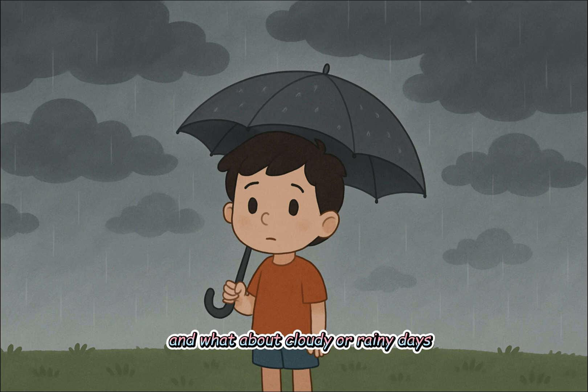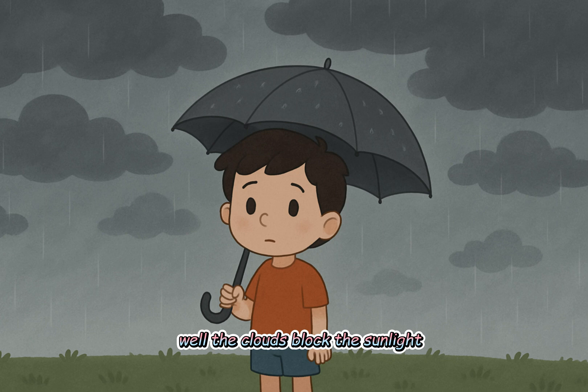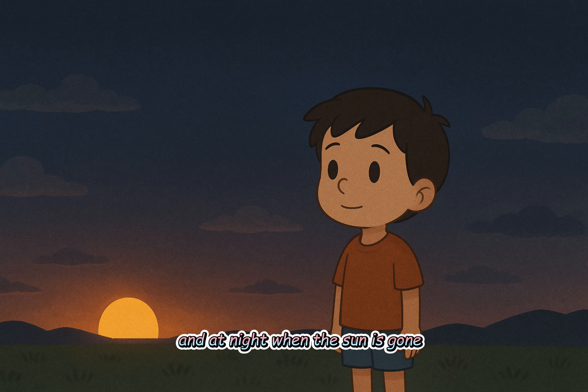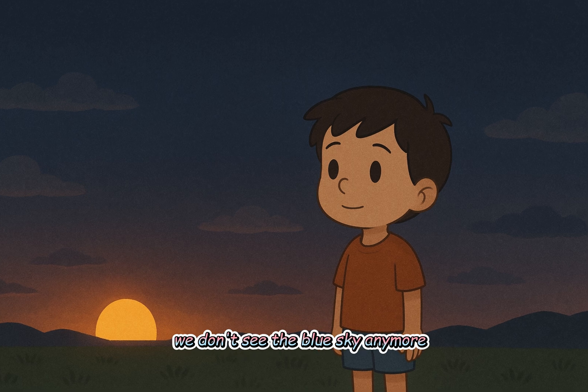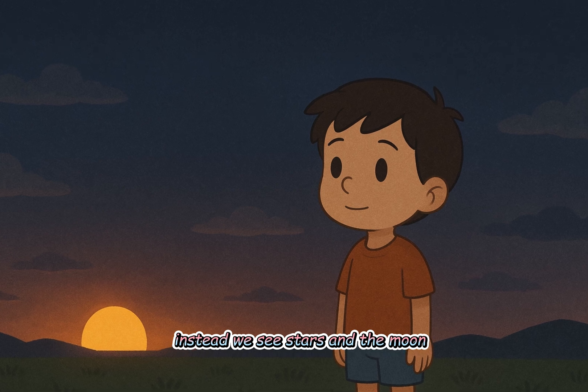And what about cloudy or rainy days? Well, the clouds block the sunlight, and the sky looks gray or white. And at night, when the sun is gone, we don't see the blue sky anymore. Instead, we see stars and the moon.